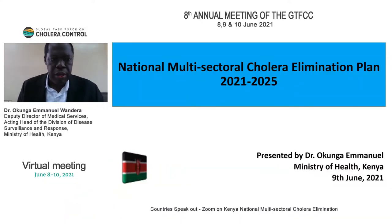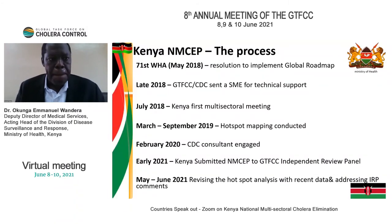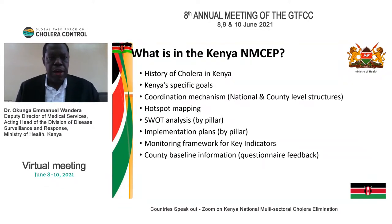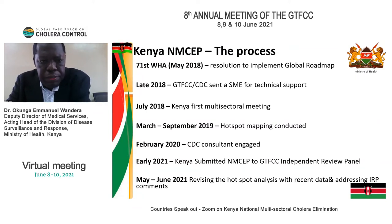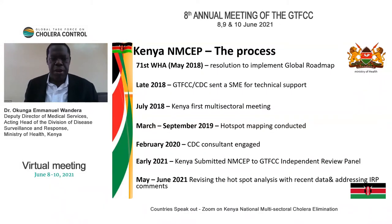This is Kenya's cholera elimination plan. Our process of developing the current national multi-sectoral plan is a lead-up to the global roadmap. Our previous plan lapsed, and from that we've been able to get technical support, develop hotspot mapping, and receive recommendations from the GTFCC independent review panel. We are now clear with our hotspot analysis and have developed the preliminary plan.